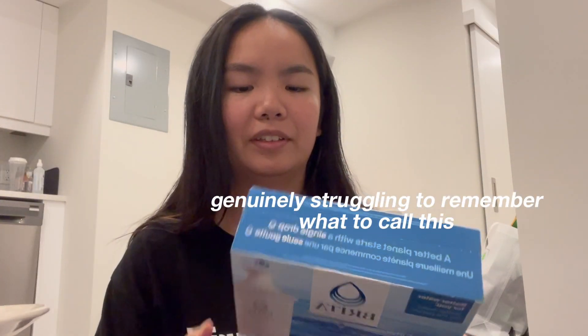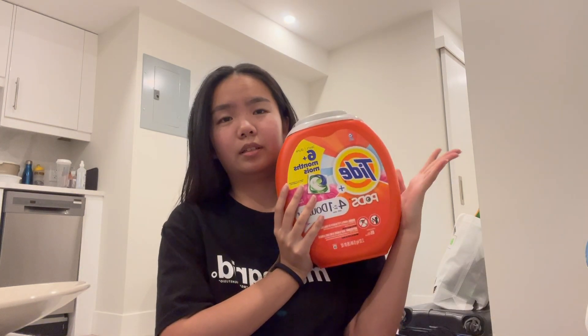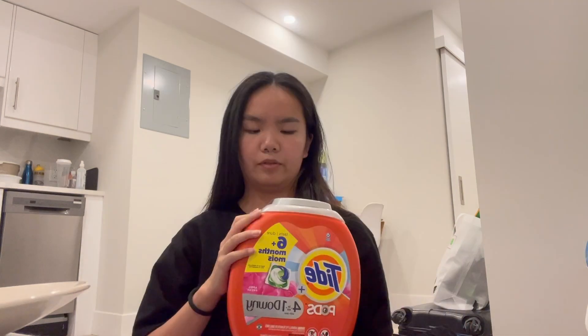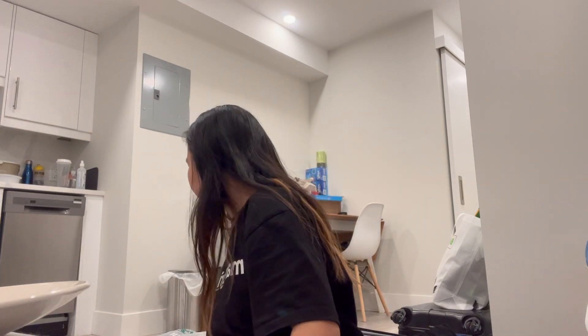We're also getting replacement filters for our Brita, since the one that comes with it gets gross over time. This is what me and Kiana are going to use for detergent — it's like 85 Tide pods. I'm really happy I went shopping with her because everything is cheaper when you buy bigger packs. We also got 400 sheets of paper that me and Kiana are sharing.